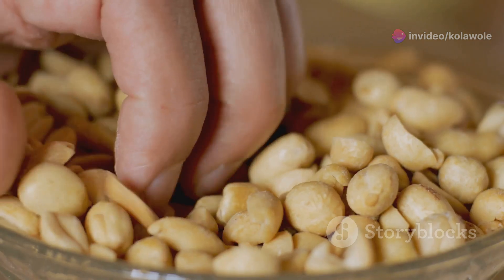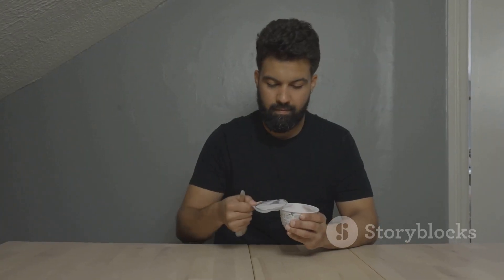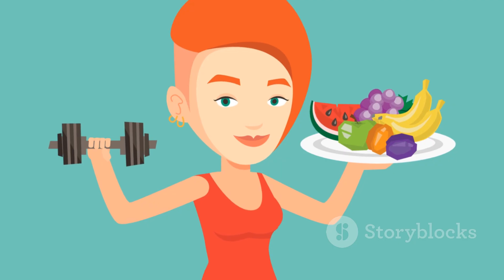There you have it, folks. Thirty delicious, low-calorie, high-protein snacks to keep you fuelled and fit. Give these a try and let me know your favourites. Until next time, stay healthy and stay strong.